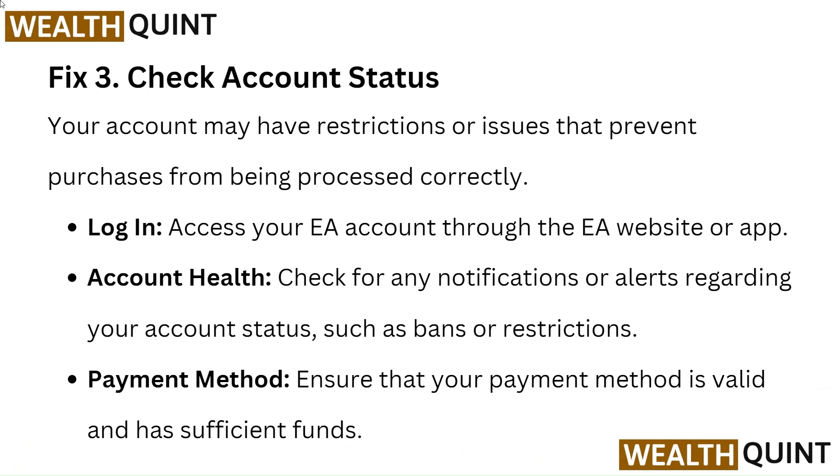Fix 3: Check account status. Your account may have restrictions or issues that prevent purchases from being processed correctly. Log in: Access your EA account through the EA website or app.